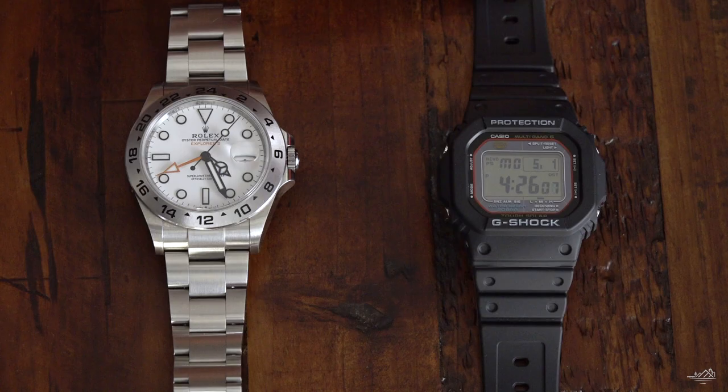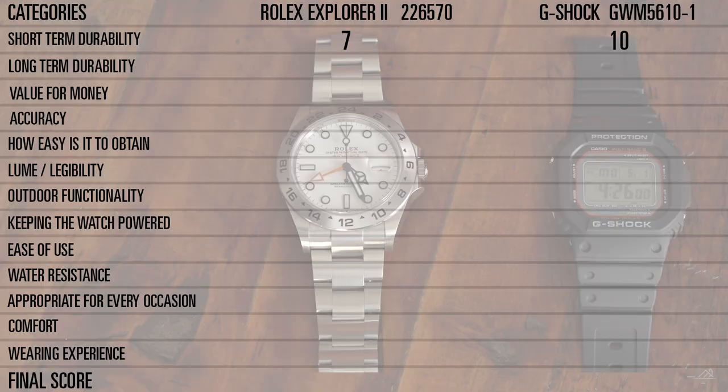Short-term durability — this one's kind of a no-brainer, it goes to the G-Shock. You can drop it, I've beaten the heck out of it, and it's just hard to break these things. The Rolex is also a very tough watch, one of the toughest mechanical watches, but it still is mechanical and mechanical has its pluses and minuses. So I rated the Rolex Explorer II a 7 and the G-Shock a 10.